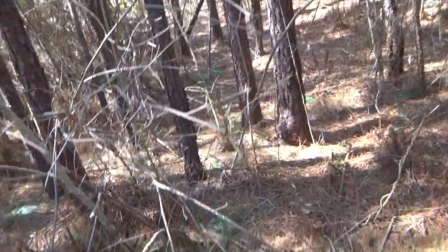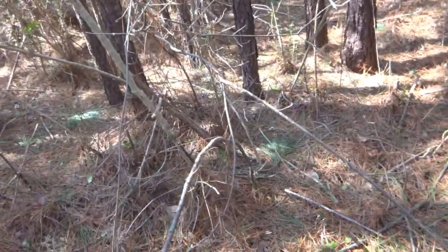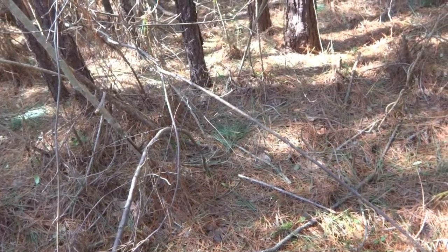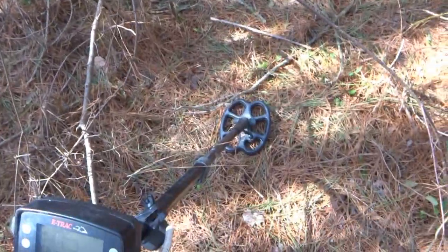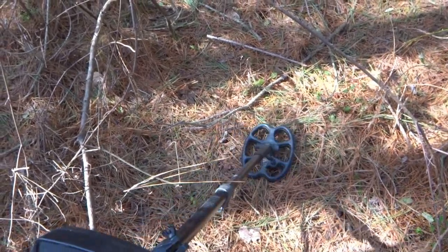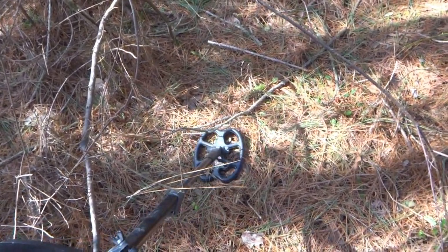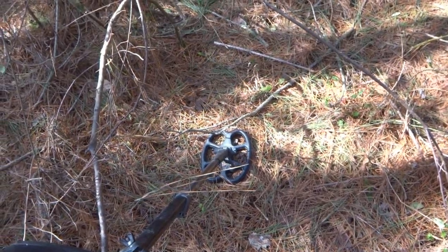Got a decent signal here. I want you to listen to it. There's a lot of iron back in here, but right there - that's a good signal. Showing it pretty deep, too, so I'm curious to see what this is. I'll clear away the pine straw and we'll take a look. Stay tuned.